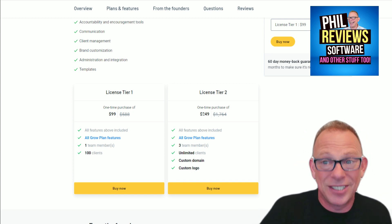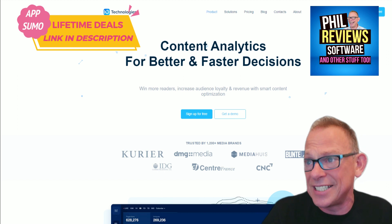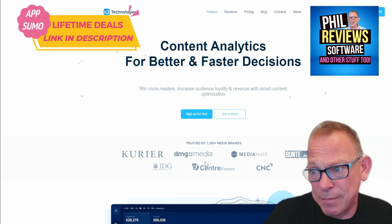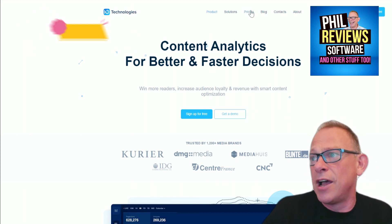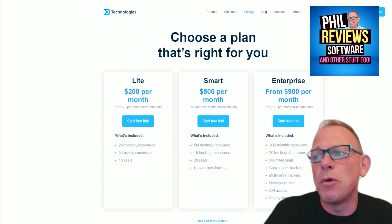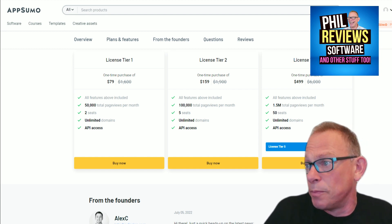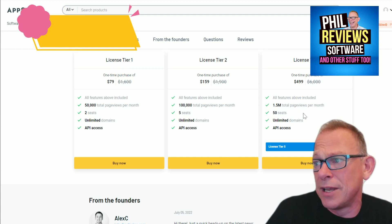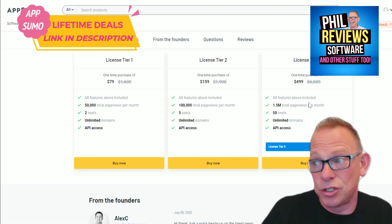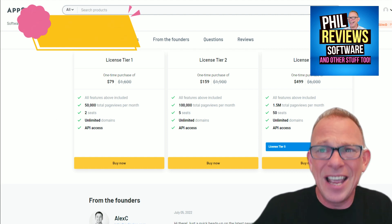Finally, one I don't know too much about but it's ending soon: content analytics for better and faster decisions. It's used by big companies like DMG Media — you win more readers and increase audience loyalty. On their website it's $200 a month for 2 million monthly page views. This deal is for bigger companies that can save a lot on that $200 a month. The biggest tier — tier 5 — gives you 50 seats and 1.5 million monthly page views. Instead of $200 a month, you pay $499 for life. Slightly fewer page views, but you'd have paid for it in a couple of months.